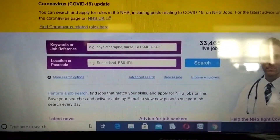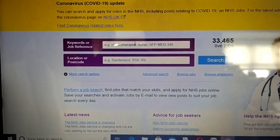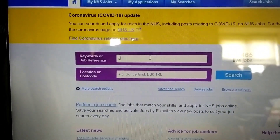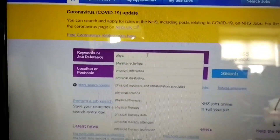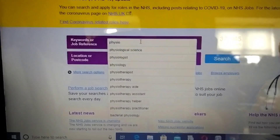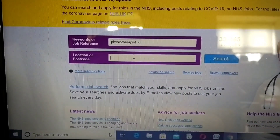Over here you have keywords and job reference - you can simply type what you want there. For example, 'physiotherapy' if you are willing to look for physiotherapist roles. Then there's a location or postcode field where you can type whatever location or postcode you want.